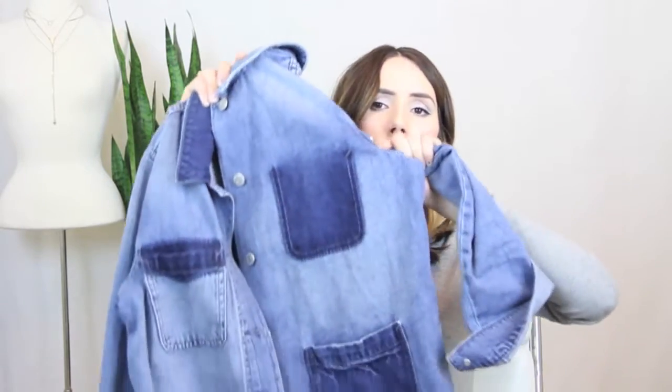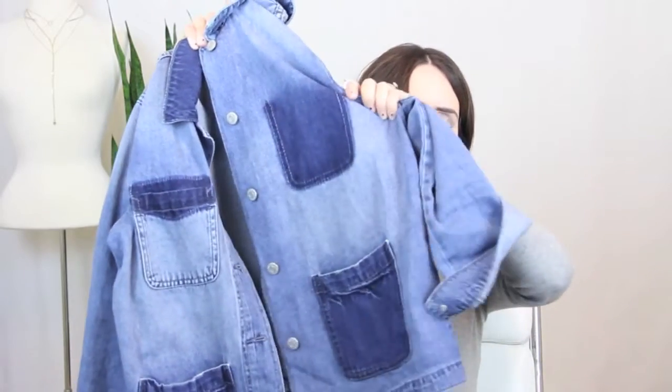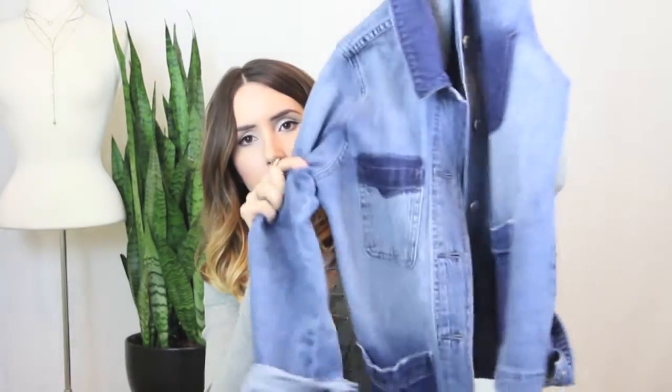I also got a denim jacket from Old Navy for spring. Even though I own a lot of denim jackets, this one stood out because of the different washes on the pockets and sides — it's different from any of the other denim jackets I own. It's on sale right now for under $20.